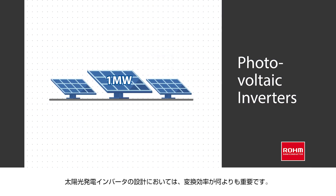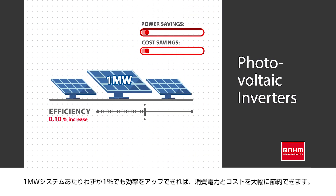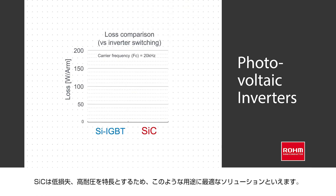In photovoltaic converters, efficiency is the overriding concern. Increasing efficiency by just one percent in a one megawatt system leads to significant power and cost savings. The lower losses and high withstand voltage of silicon carbide make it an ideal solution in these applications.